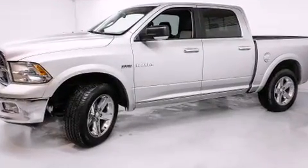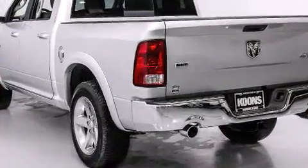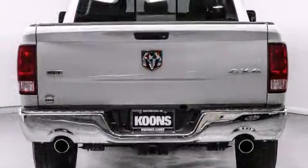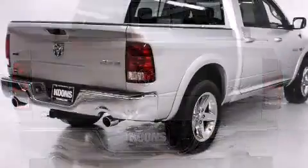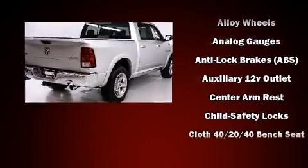It has a durable automatic transmission and a powerful eight-cylinder engine. Top features include power windows, delay-off headlights, variably intermittent wipers, a rear-step bumper, a front bench seat, and one-touch window functionality.